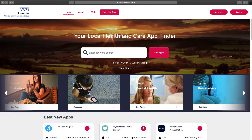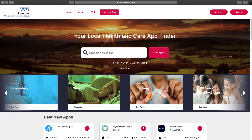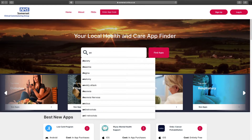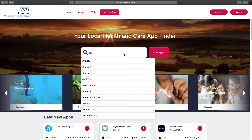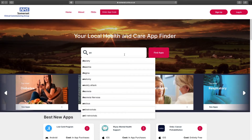Going back to the home page — it's simple to search for and select an app. Using the carousel, there are topics such as mental health, or you can search for a condition such as anxiety, for example. You can use the search bar, or start typing a word and options will appear for you to choose from.